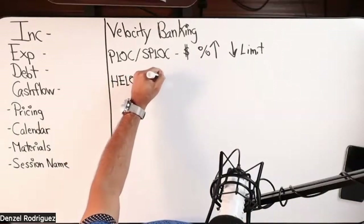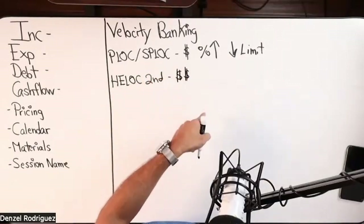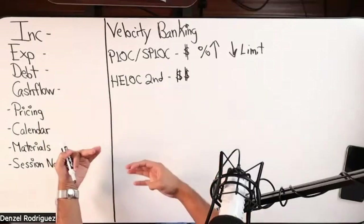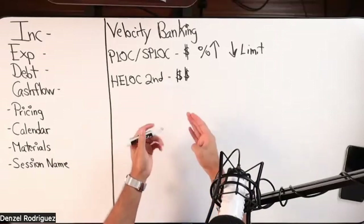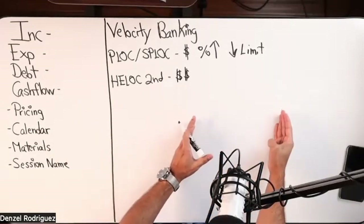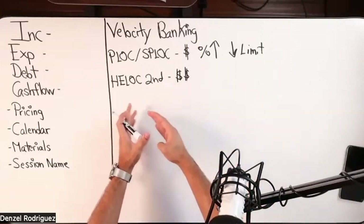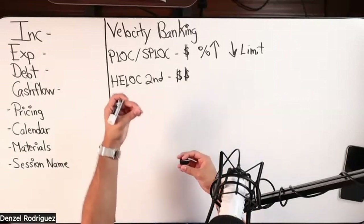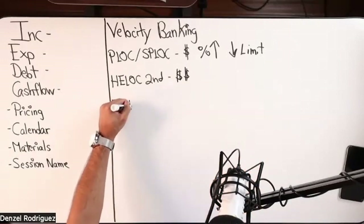The next one up from there is a HELOC in the second position — we'll put two money signs. Some HELOCs in the second position do have closing costs. I typically look for zero-closing-cost options in the second position, and then you're also looking at interest rate and how the HELOC actually operates — what is the function, the feature.